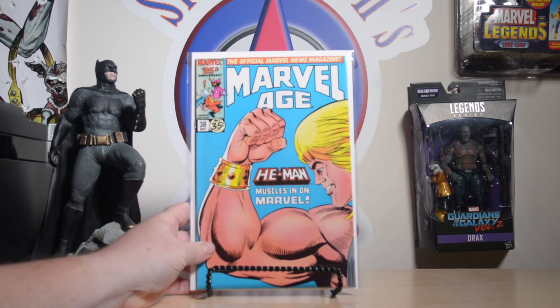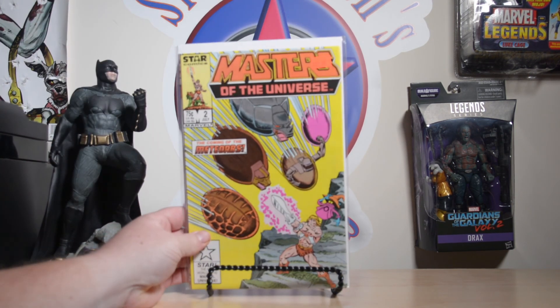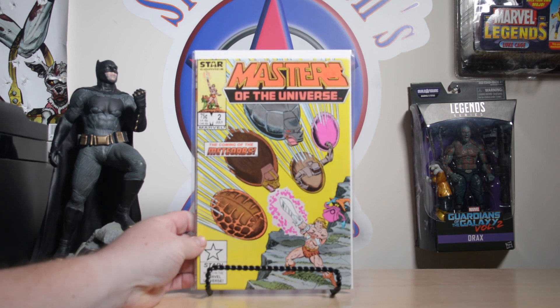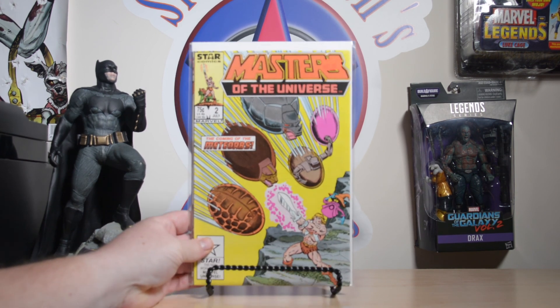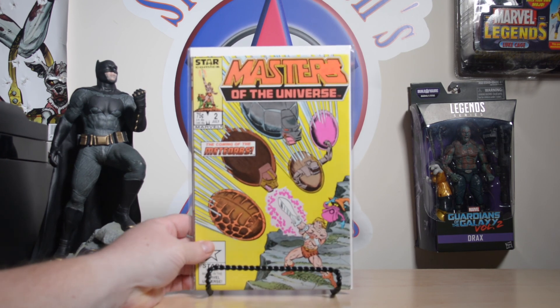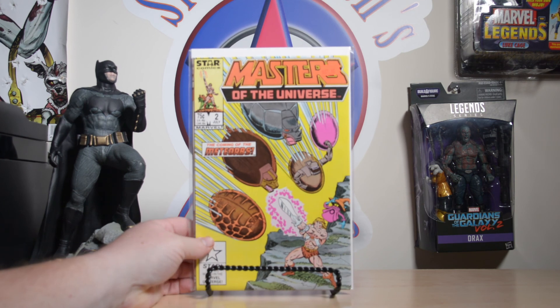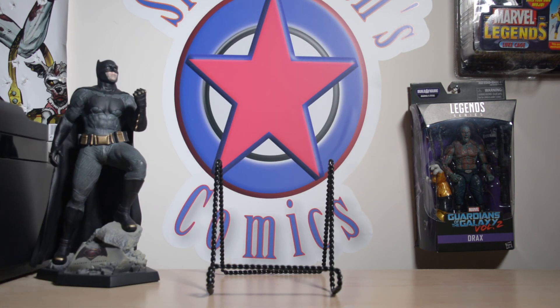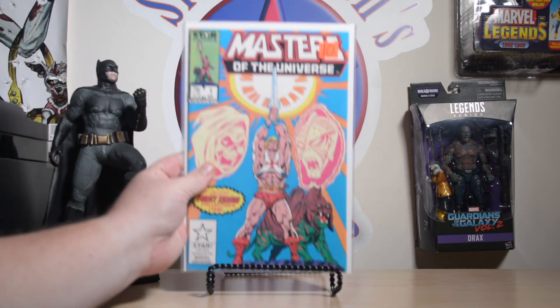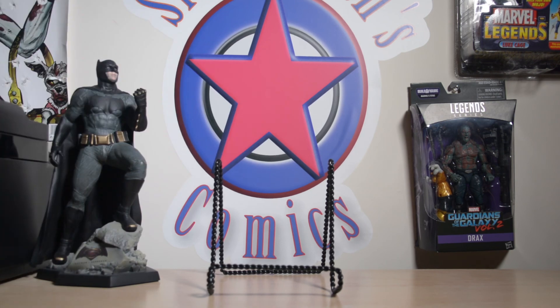Anything Masters of the Universe I'm always about, especially if it's cheap. This is from the 1986 Marvel Star series — Masters of the Universe number two. I also have this at a 9.8. I'm trying to do a 9.8 run of this series — it was 13 issues so I have about four of them so far. They're kind of hard to find.